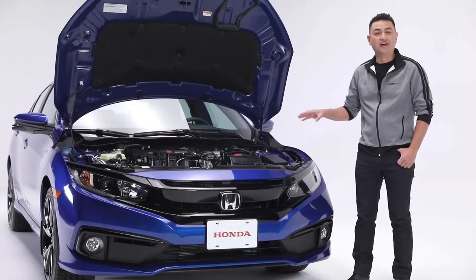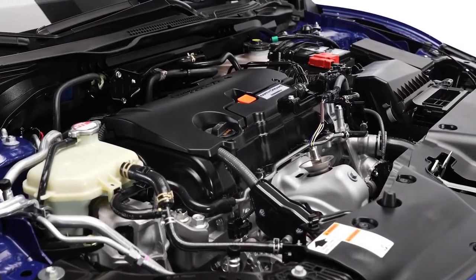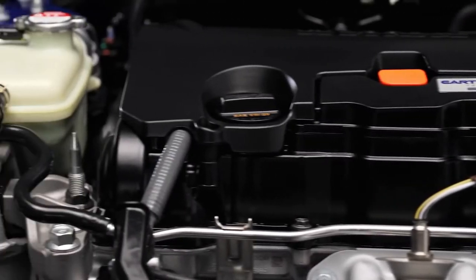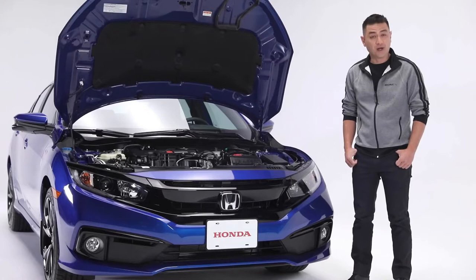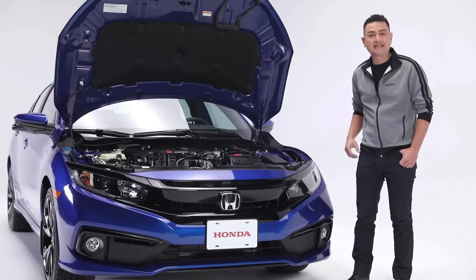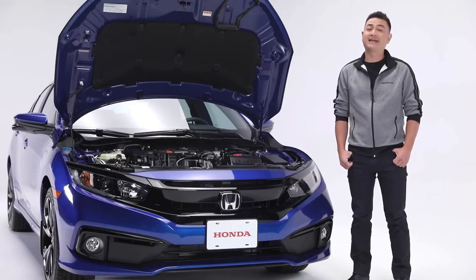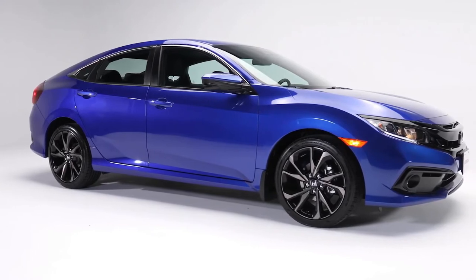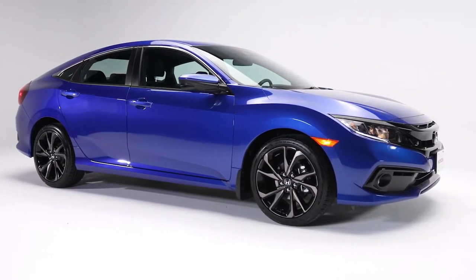Now let's take a look under the hood. The Civic Sport CVT features a 2.0-liter 16-valve port-injected dual-overhead cam i-VTEC 4-cylinder engine, producing 158 horsepower and 138 foot-pounds of torque. The power is controlled by a continuously variable transmission that gets you an amazing 7.4 liters per 100 kilometers city and highway combined.